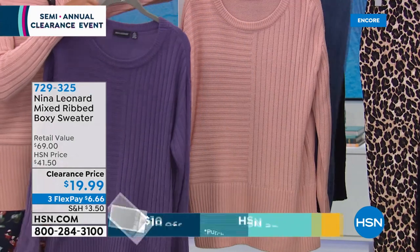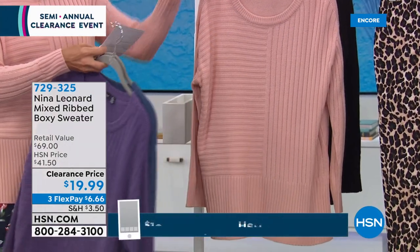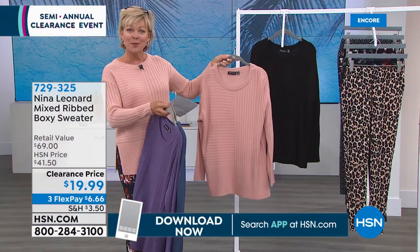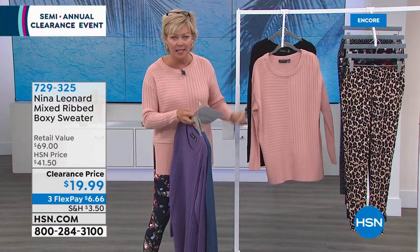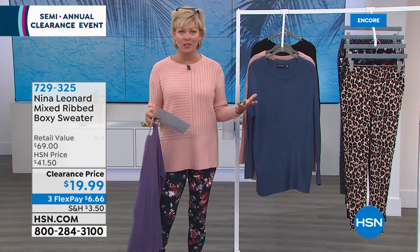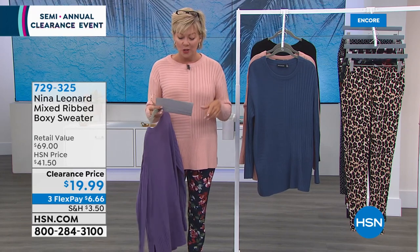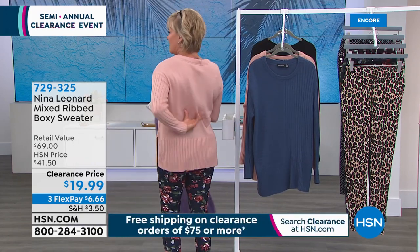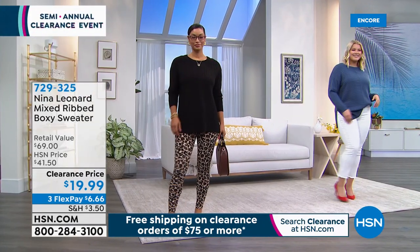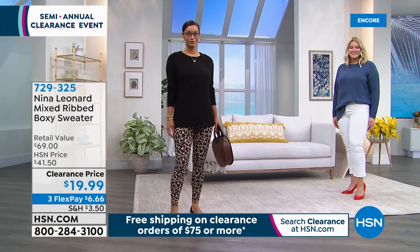The purple is called Iris, and next to it is the Blue Moon. We have all sizes extra small through 3X, and it's $19.99. It's a great light gauge sweater — something you'd absolutely be able to wear in the hotter days or in the evenings during summer, as well as year-round. It's 27 inches in length. You can see the texture and ribbing at the bottom of the inseam. And we're going to talk about those leggings next — they are also on clearance.